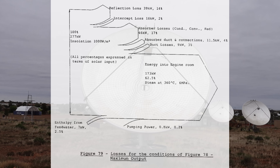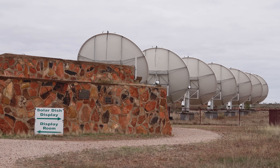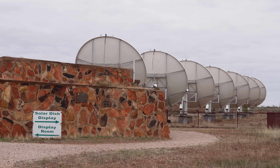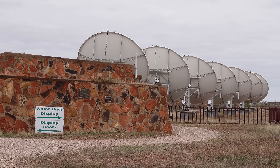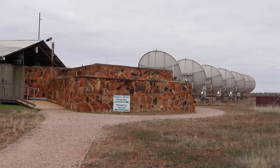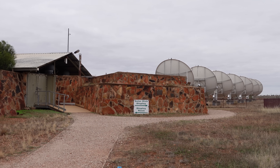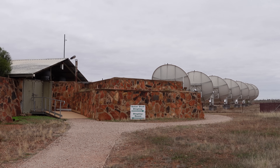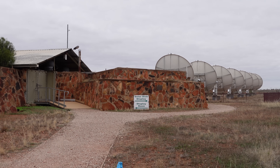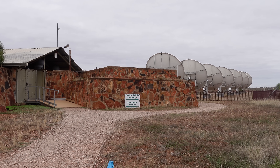It doesn't really cut it by modern standards. But it generated useful power for this town for about a decade — the world's first solar power plant. This was important research to test whether solar thermal was viable. It lasted a little over a decade, and then they moved on to concentrated solar cell technology, which ran for another decade or so before they decommissioned the site. I hope you found that interesting — if you like these sorts of tours, please give it a thumbs up.